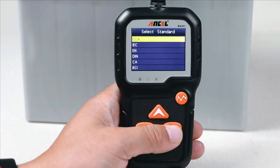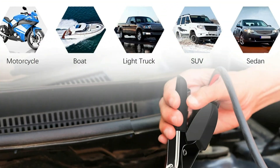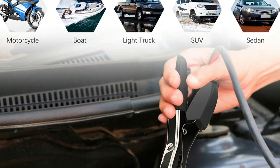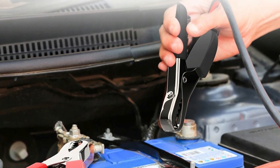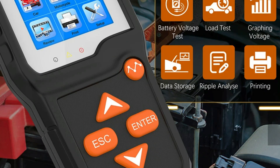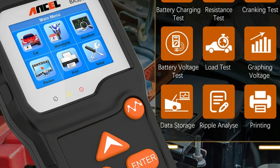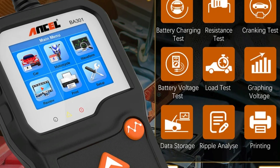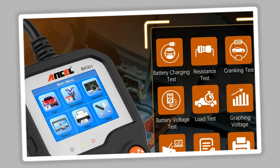The device supports multiple languages, making it accessible worldwide. It is CE certified, meeting European safety and quality standards. The Ancel BA301 performs exceptionally well, providing quick and accurate results, making it a perfect diagnostic tool for determining battery health and charge status. Its ease of operation makes it suitable for both professionals and beginners.